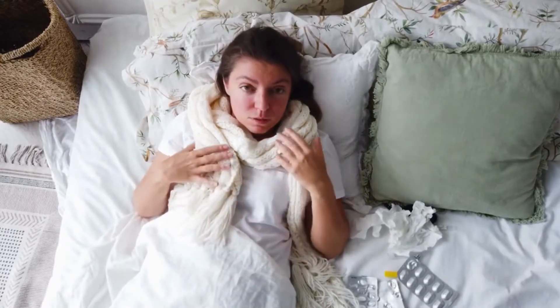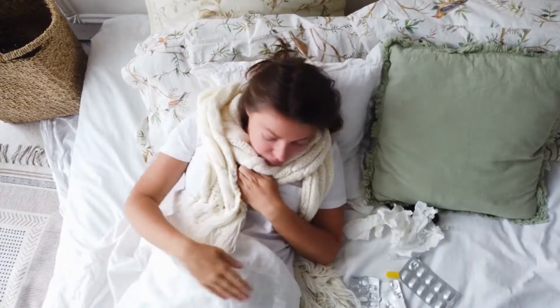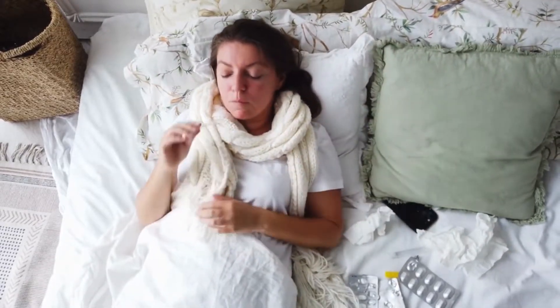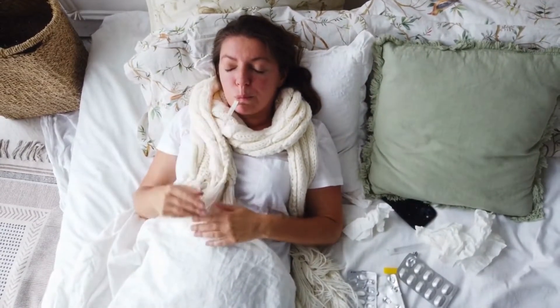Almost everyone will battle cold and flu at some point in time. The average person catches the common cold about 2 to 4 times a year, with symptoms like coughs, fever and sore throat. Since these ailments are caused by viruses we may not be able to stop them completely, but we can greatly relieve the symptoms and get better quickly.